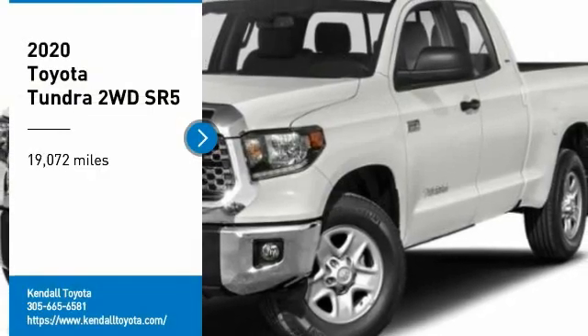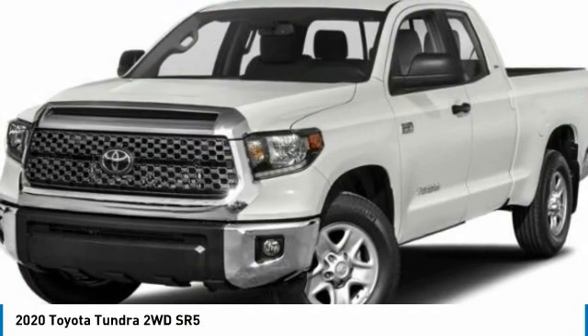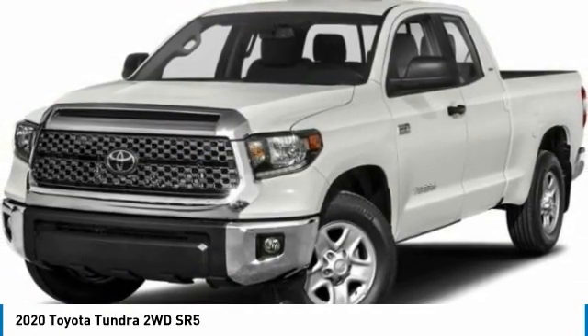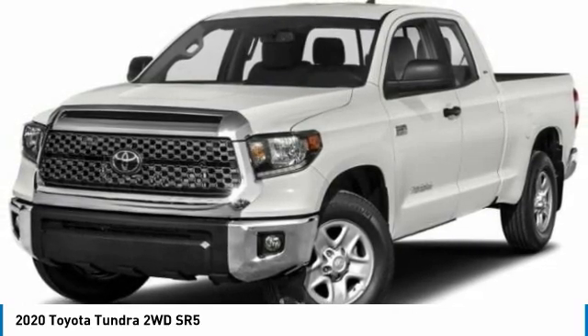Make a great choice today with the 2020 Tundra. The Tundra has a number of unique features useful for those using it as a work truck, including extra large door handles, a deck rail system, and an integrated tow hitch.